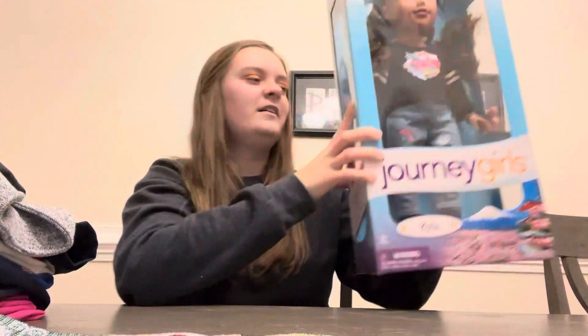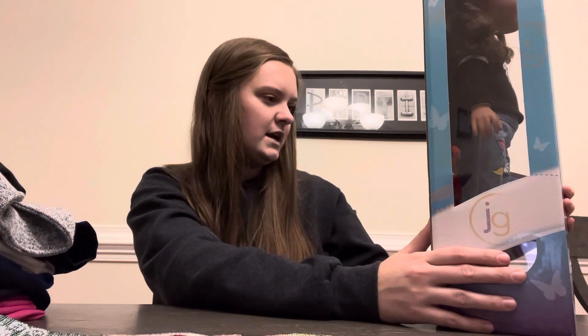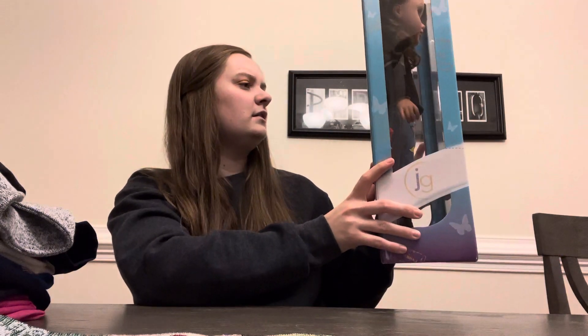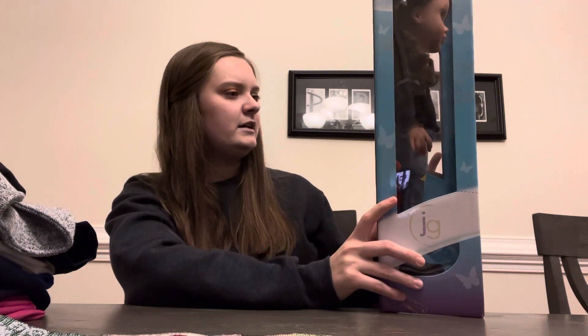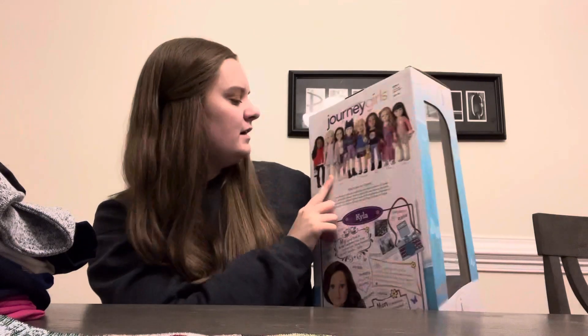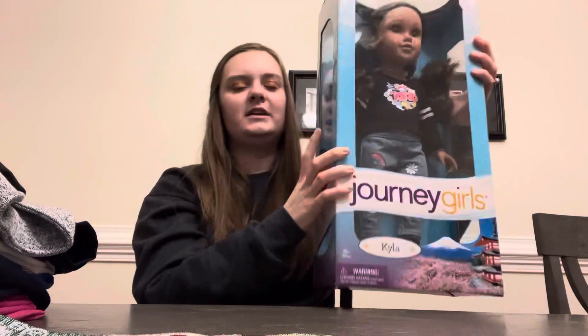Here are some of the different Journey Girls you can choose from. There are all these different girls to pick from, which is super cool. I think she's really going to love this.